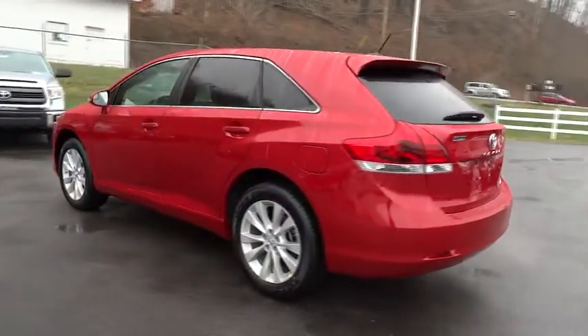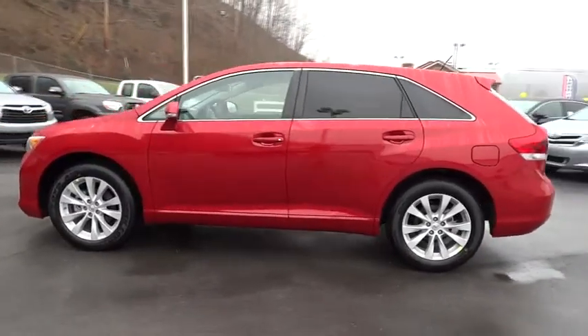You're more than one thing, so is Venza. Here are some of this vehicle's great options.